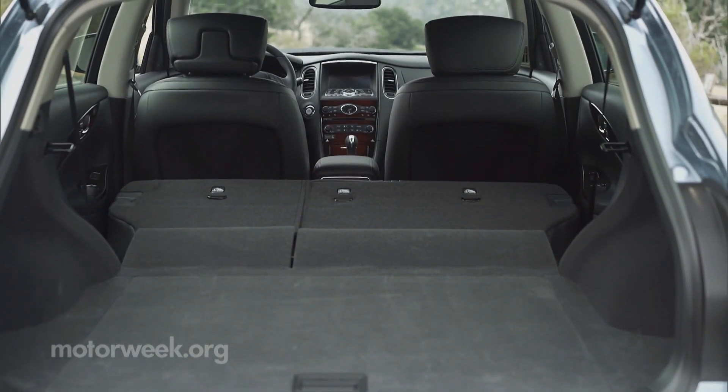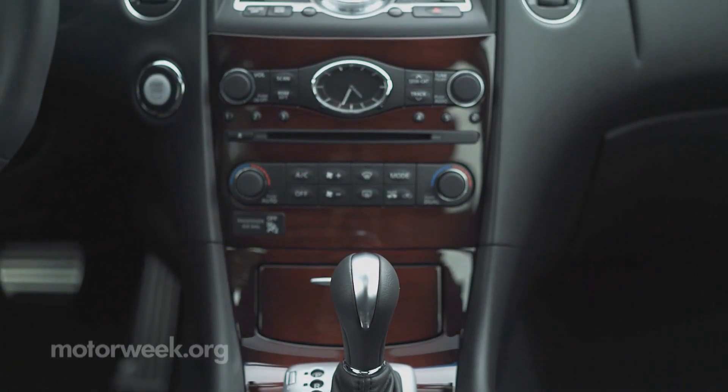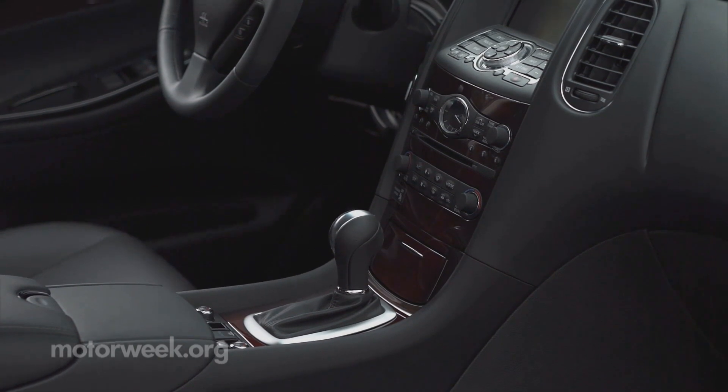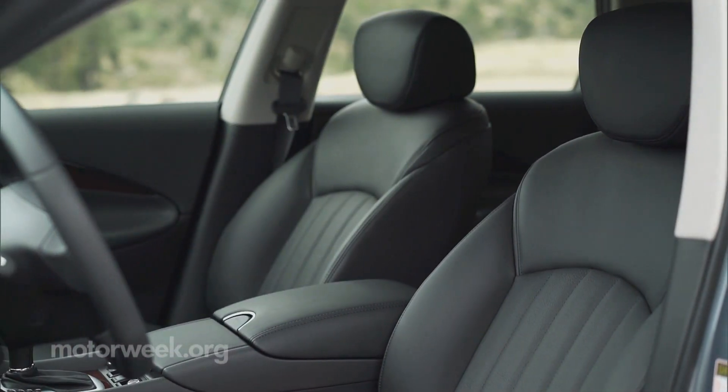With seats folded, cargo space is also up. Inside, switchgear is Infiniti familiar, though it's got all the modern accents you'd expect. They really hammer down the soft touch materials, comfortable seats, and quiet drive, so it definitely lives up to the luxury image that Infiniti is going for.